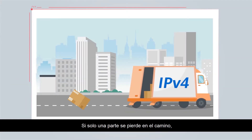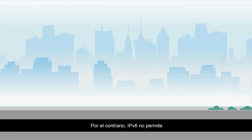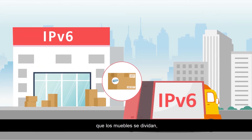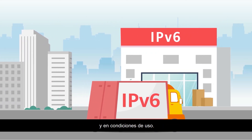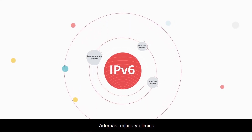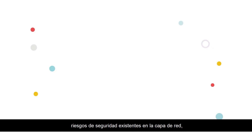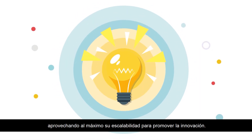If just one part gets lost on the way, the furniture can't be reassembled. By contrast, IPv6 doesn't allow the furniture to be split up, ensuring that all parts are delivered together in usable condition. IPv6 inherits IPv4's advantages and also mitigates and eliminates existing network layer security risks, fully taking advantage of its scalability to promote innovation.